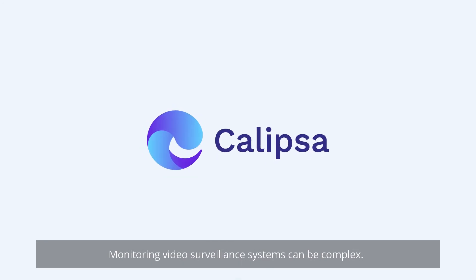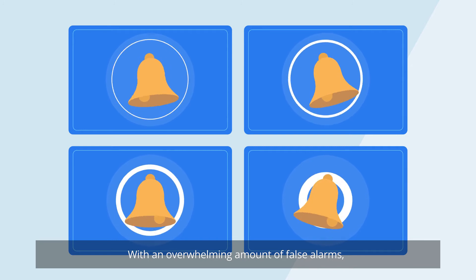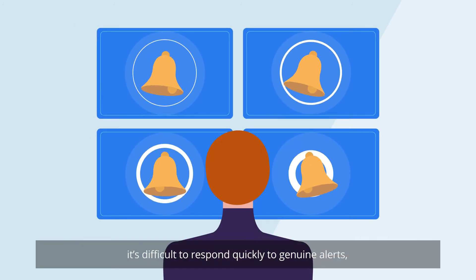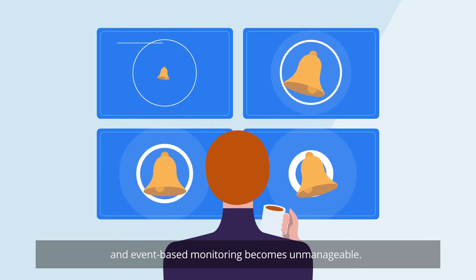Monitoring video surveillance systems can be complex. With an overwhelming amount of false alarms, it's difficult to respond quickly to genuine alerts, and event-based monitoring becomes unmanageable.